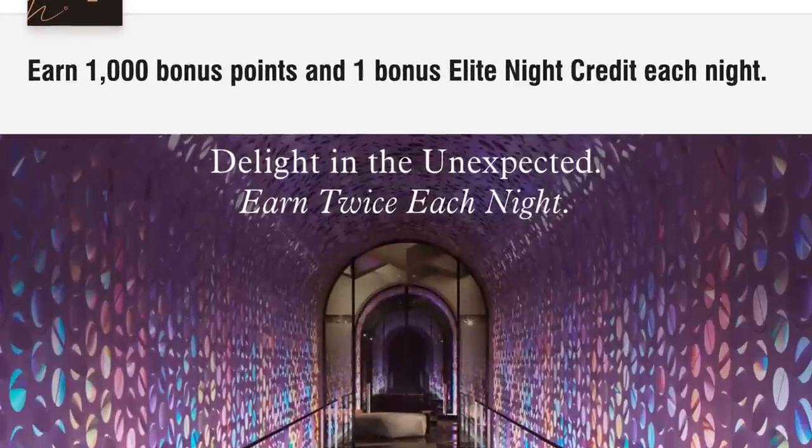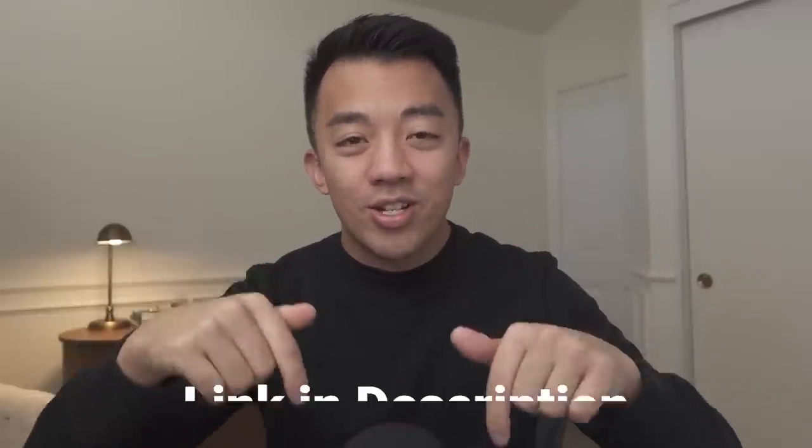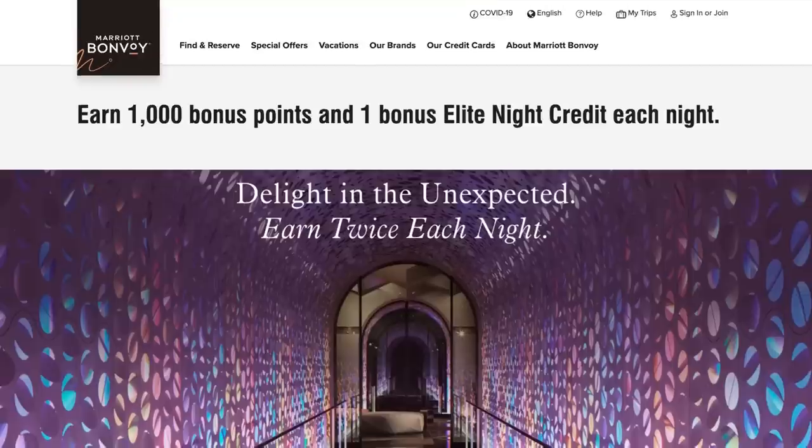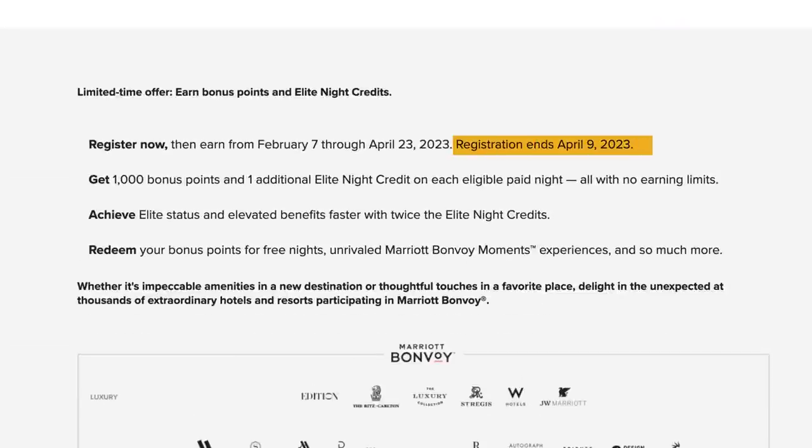This is the new Marriott promotion. I think it's called Delight in the Unexpected, earned twice each night. I'll add a link to the registration down below in the video description. You can register from now until April 9th, and the promotion runs from February 7th to April 23rd — that's 75 days.